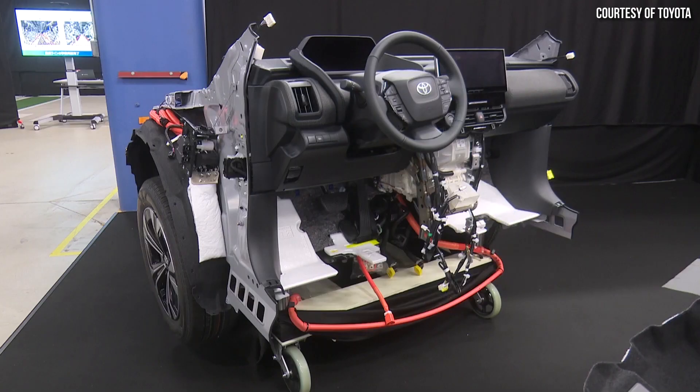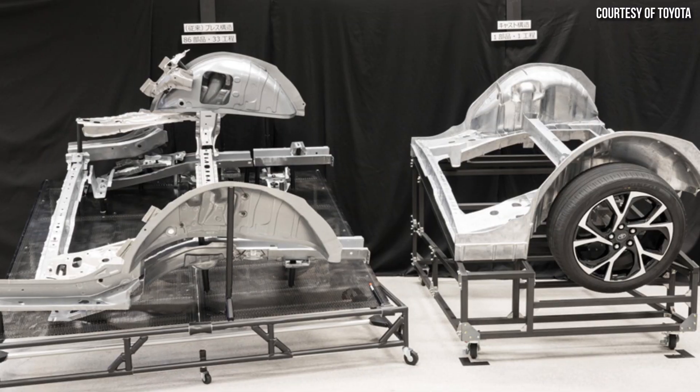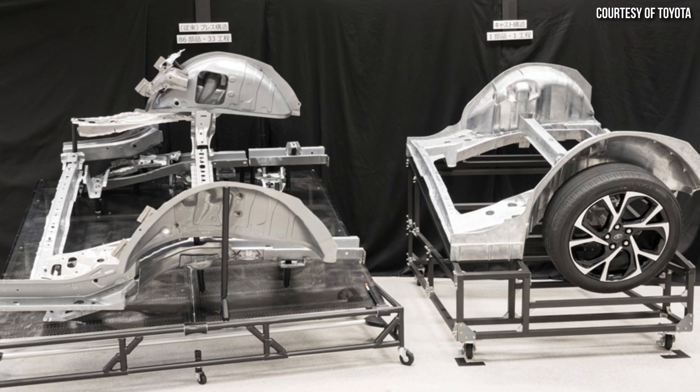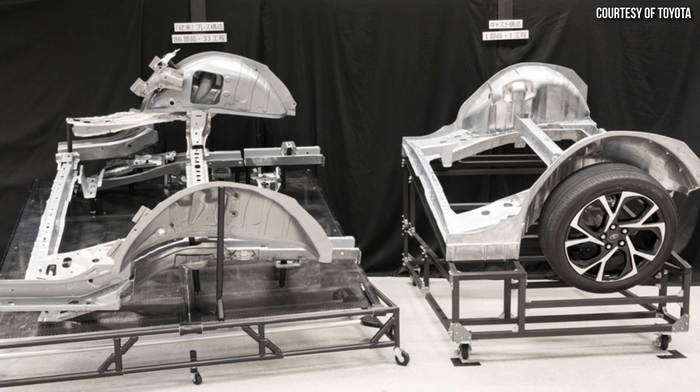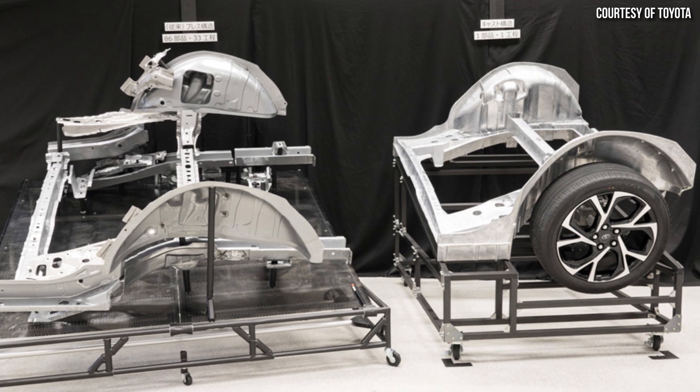Toyota is copying Tesla's new unboxed modular manufacturing process and they plan to include front and rear gigacastings in future Toyota battery electric vehicles, in an obvious attempt to try to catch up with Tesla.